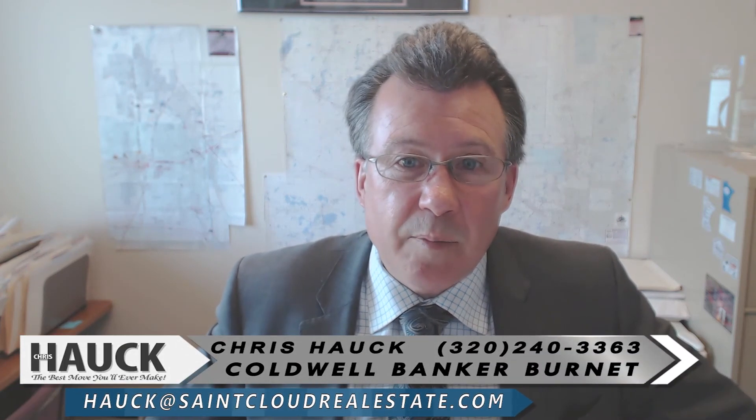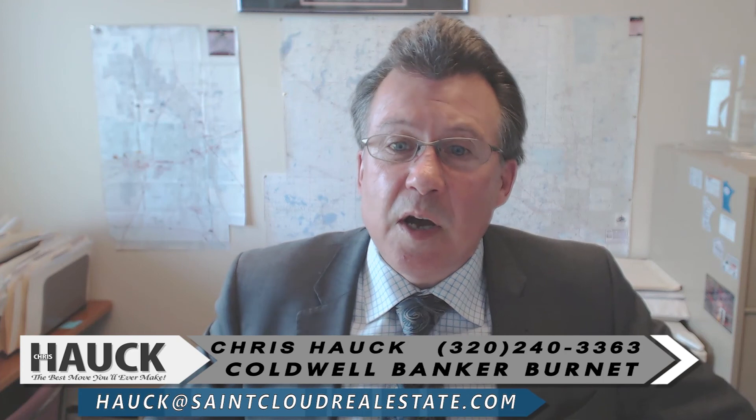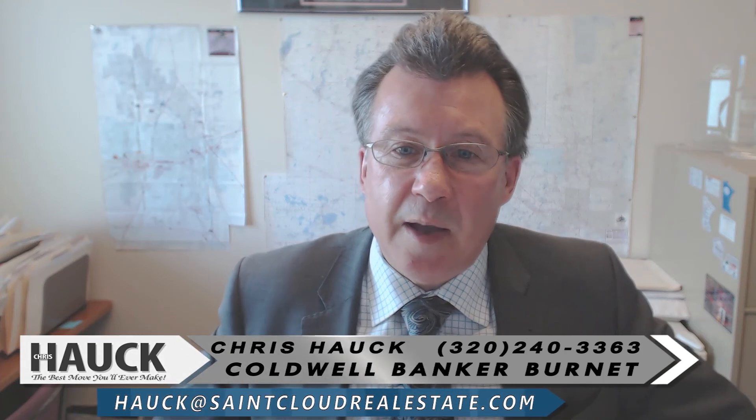So if you'd like some information on pricing your property or have additional questions, please feel free to give us a call and we'd be happy to help you. Thank you very much. Have a great day.